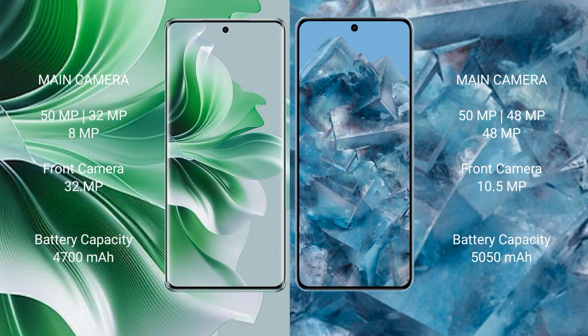Oppo Reno 11 Pro has a 4700mAh battery with 80W fast charging support. Google Pixel 8 Pro has a 5050mAh battery with 30W fast charging support.